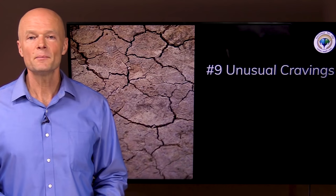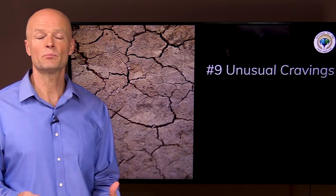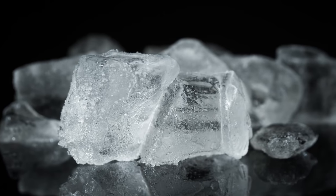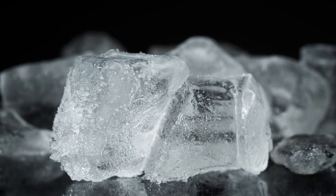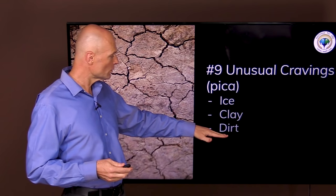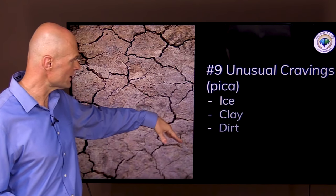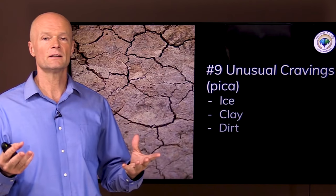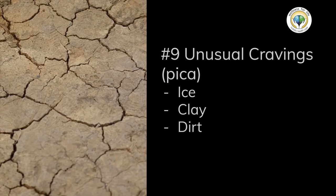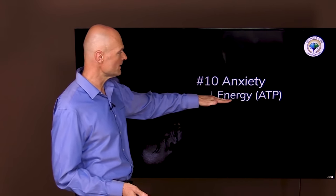Sign number nine is pica — cravings for things that have no nutrients, such as ice, clay, dirt, or paint chips. This happens sometimes with iron deficiency anemia and also in pregnancy. If you or your child starts having cravings for these non-food items, that would be a good reason to check iron levels.